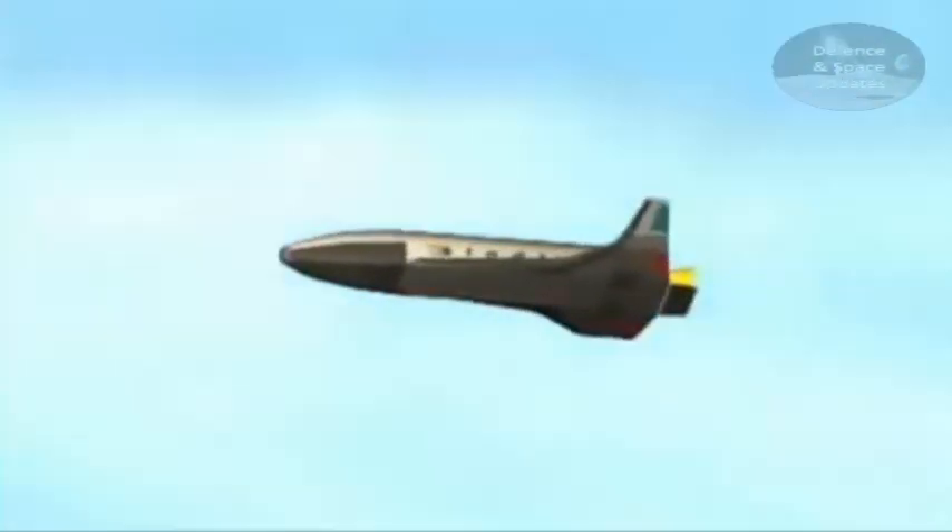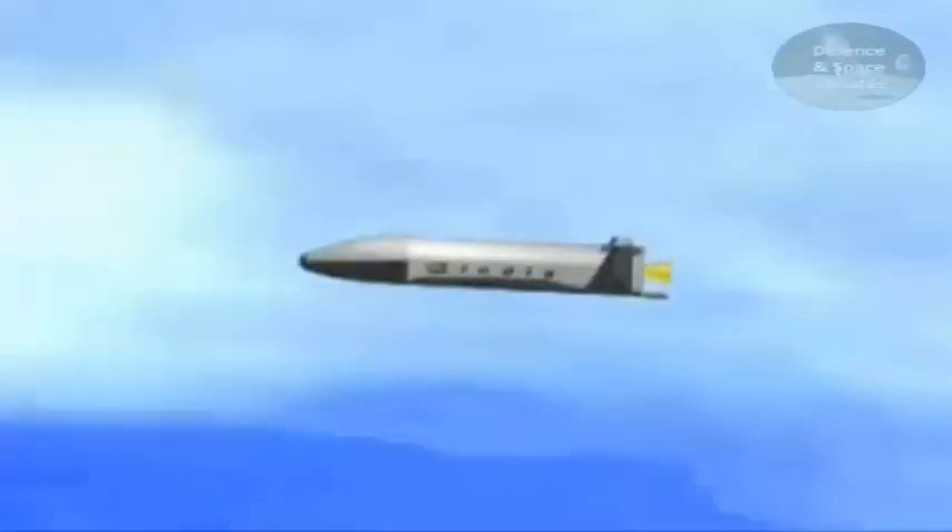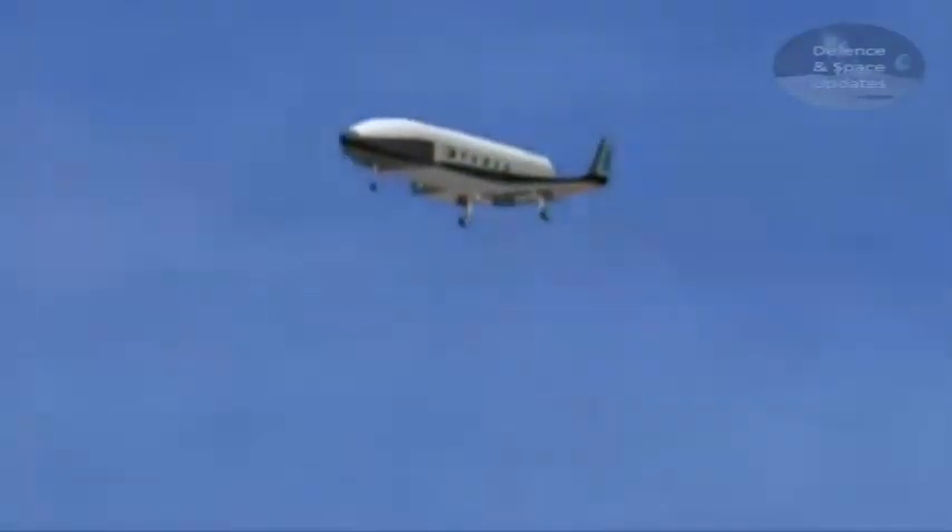A range of announcements in the past have indicated that the RLV will be powered by five semi-cryogenic engines, letting the vehicle carry at least 10,000 kg to low Earth orbit. When coming back down, it is known that the RLV will use a Scramjet engine to land like an airplane on a special runway many kilometers long.